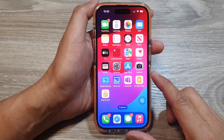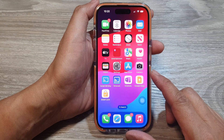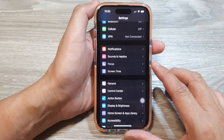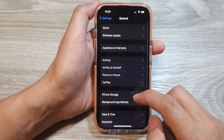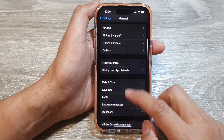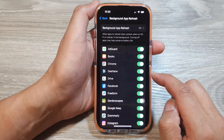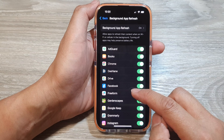Next, check the background activity by looking at Background App Refresh. Go into Settings, then General, scroll down and tap on Background App Refresh. In the list, disable apps you don't use frequently or that you don't need constant updates for.